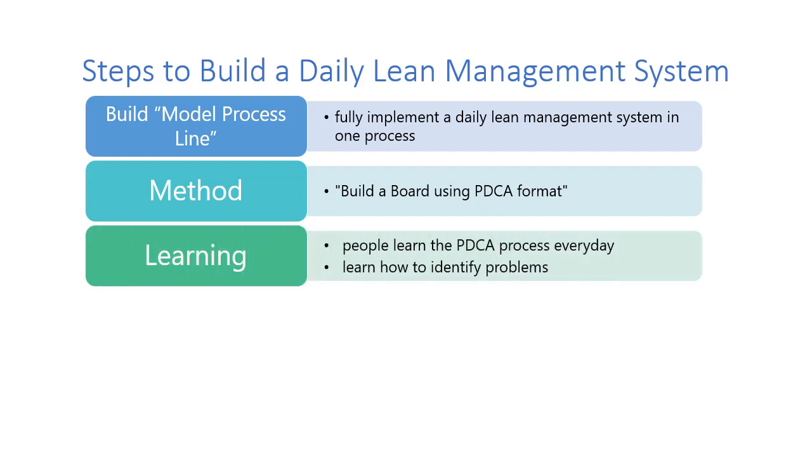Remember, daily lean management helps people learn PDCA every day. They also learn how to identify problems — it's a learning activity. So there's doing, but you can't stop focusing on the learning.